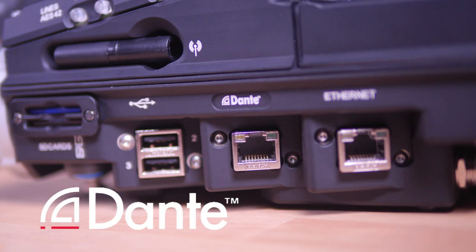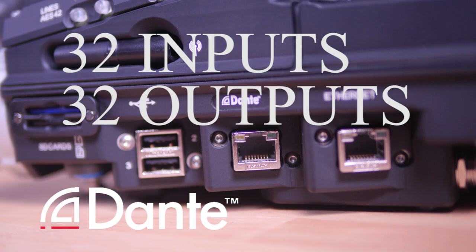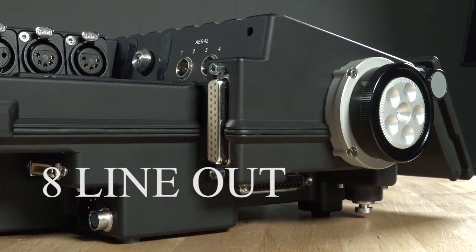The optional Dante interface offers 32 more inputs over CAT6 from devices using the Dante audio protocol from Audinate, and 32 Dante outputs are provided as well. There are eight balanced line level outputs located on another 25-pin D-sub on the left-hand side of the recorder — again, the TASCAM pinout is used.